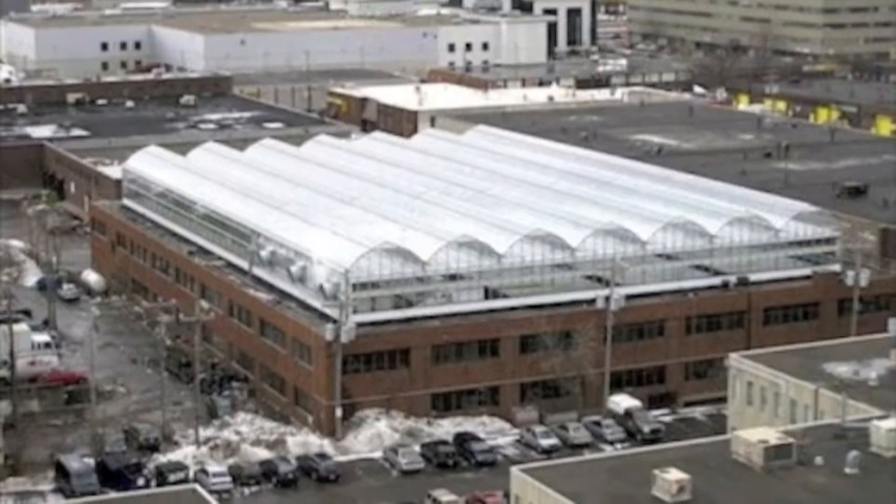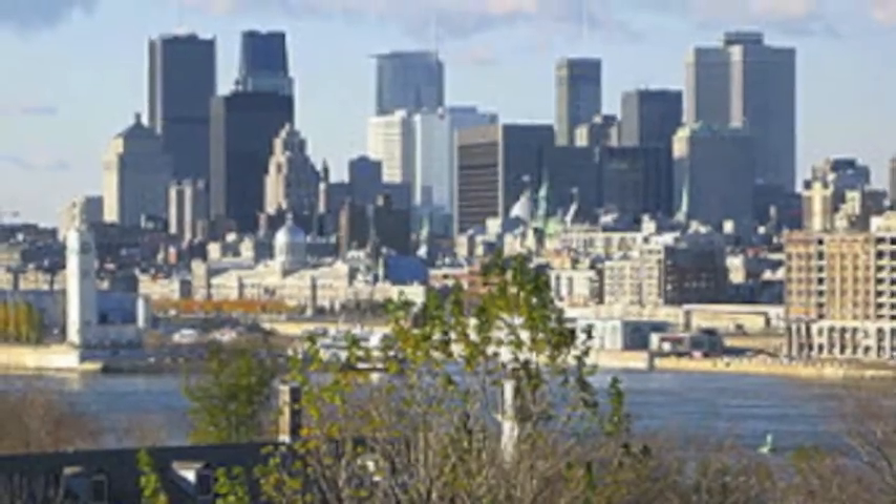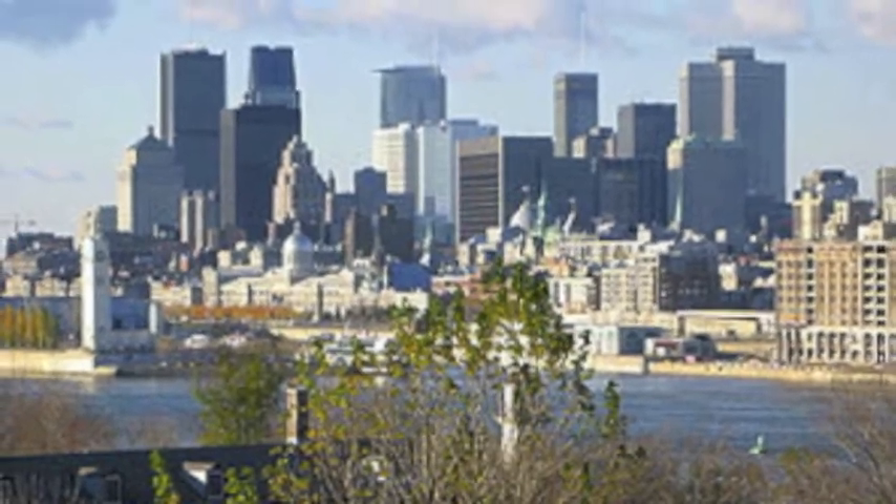We believe that rooftop farming is a solution that can benefit society and maximize space, especially for urban cities that do not have access to fields producing fresh products. Society needs to move away from processed foods and adopt a healthier way of eating. Lufa Farm provides all of these solutions.